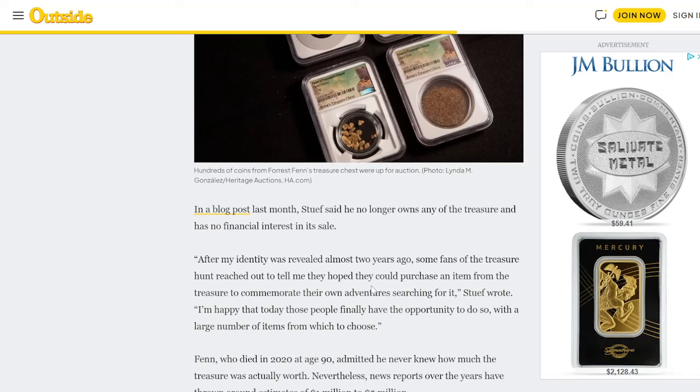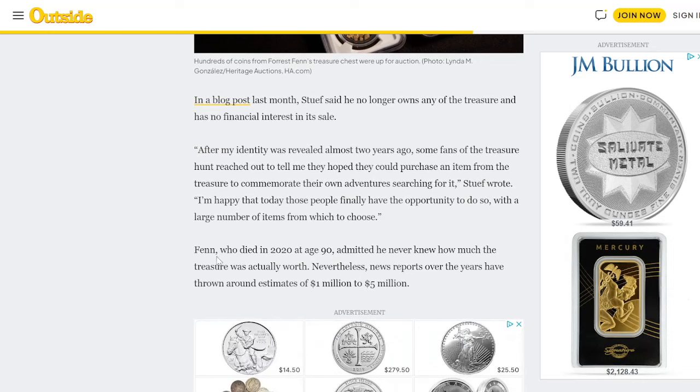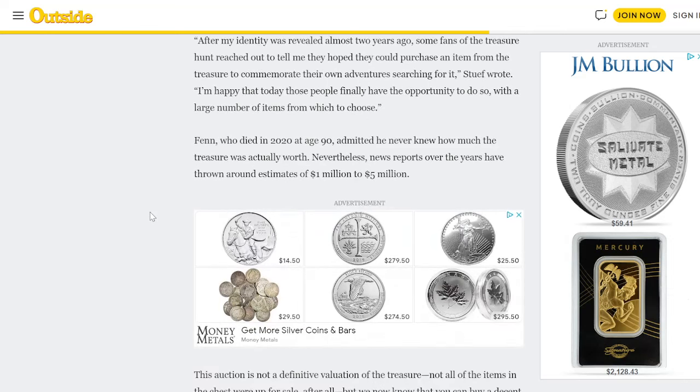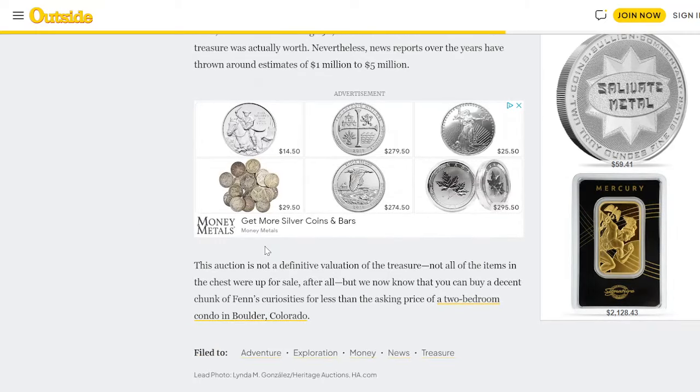Here is another angled image of the four pieces that were graded. Stoof no longer owns any of the treasure and has no financial interest in its sale. 'After my identity was revealed almost two years ago, some fans of the treasure hunt reached out to tell me they hoped they could purchase an item from the treasure to commemorate their own adventure searching for it,' Stoof wrote. 'I'm happy that today those people finally have the opportunity to do so, with a large number of items from which to choose.' Fenn, who died in 2020 at age 90, admitted he never knew how much the treasure was actually worth. Nevertheless, news reports over the years threw out estimates of $1 million to $5 million. The auction is not a definitive valuation — not all items in the chest were up for sale after all. But we know now that you can buy a decent chunk of Fenn's curiosities for less than the asking price of a two-bedroom condo in Boulder, Colorado. Of course, that was in 2022 — likely now you couldn't do that.